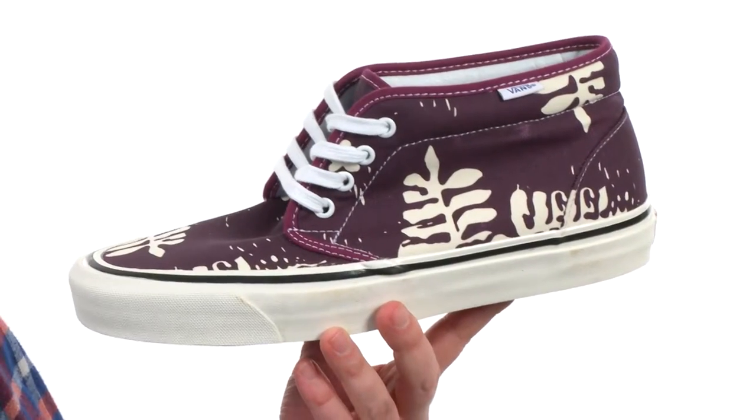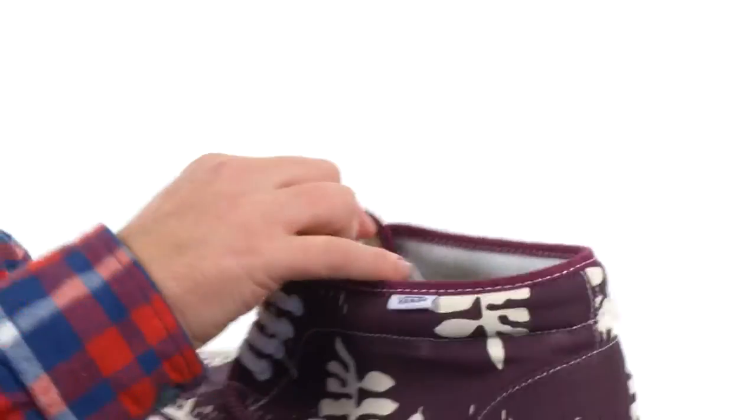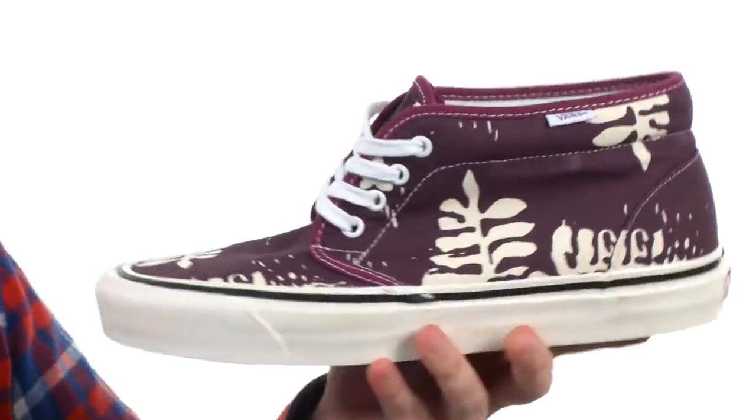These Chukkas are part of the Vans 50th anniversary collection. This colorway was specifically curated by Mr. Van Dorn himself. He's got his little picture there on the inside of the tongue. It's got really nice cushioning in the footbed.